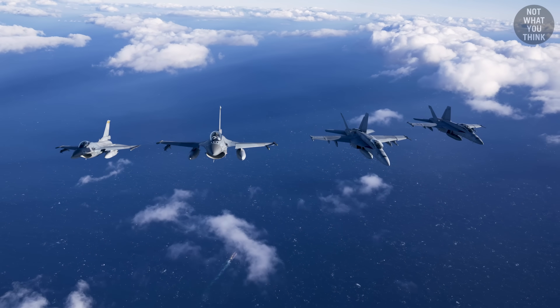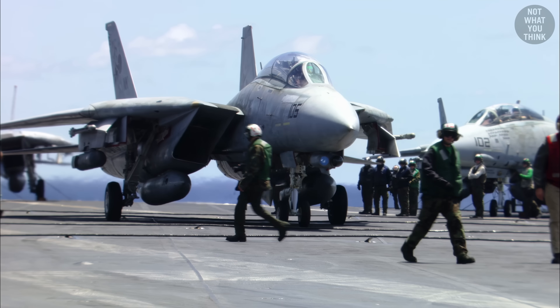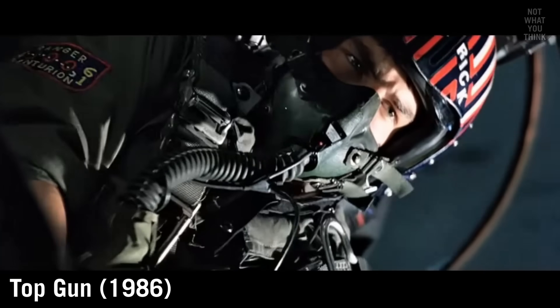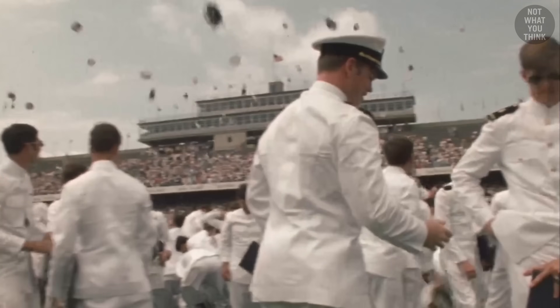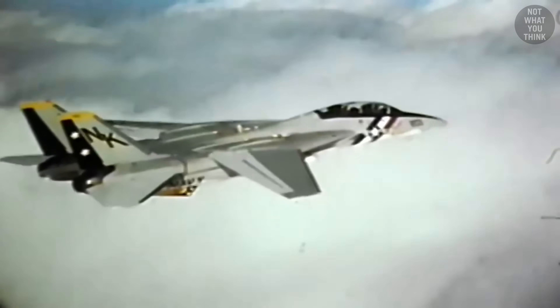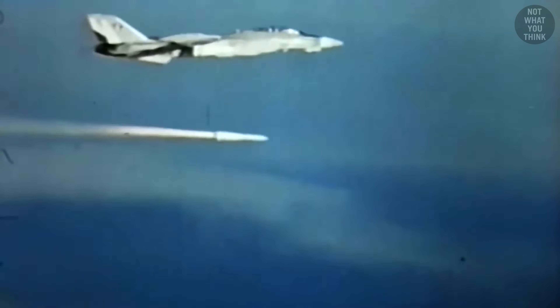When people think of fighter jets, the F-14 Tomcat is usually at the top of the list. And thanks to Top Gun and The Final Countdown, it's been called the fighter jet that launched a thousand naval aviator careers. But here's the twist: the F-14 wasn't actually born for dogfights. It was designed to make sure they never happened in the first place.